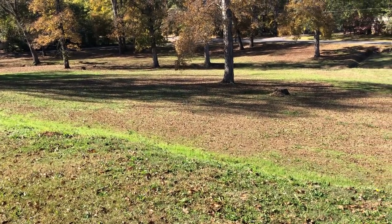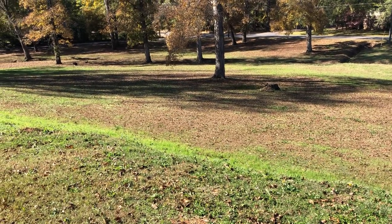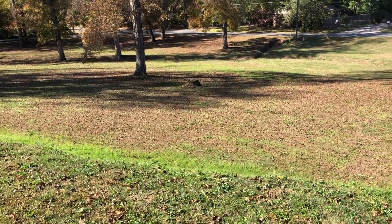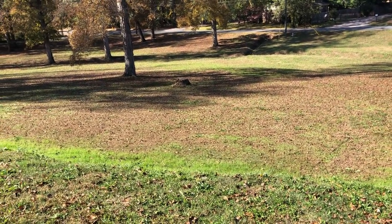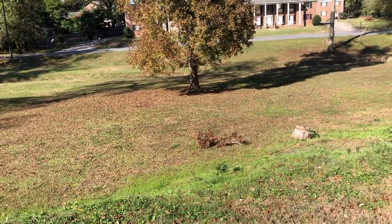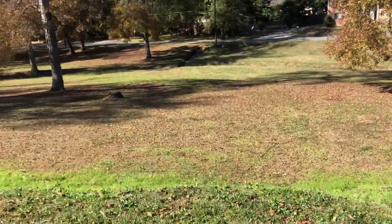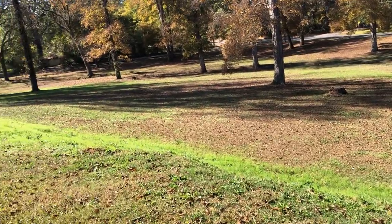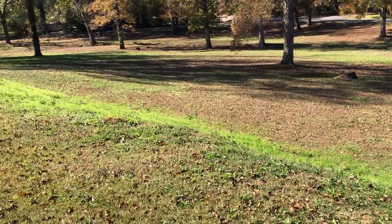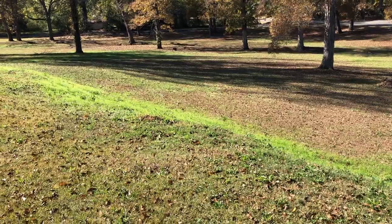Hey guys, welcome back. Today I'm at a spot I used to hunt regularly back in the 90s. There was some Civil War activity in the area — I found a lot of Civil War relics here and got a lot of firsts: my first Civil War button, my first Seated Liberty coin right over next to that tree, and even my first large cent right over there. The detector I was using back in the day was a White's Spectrum XLT, which is a good solid machine but not really known for its depth.